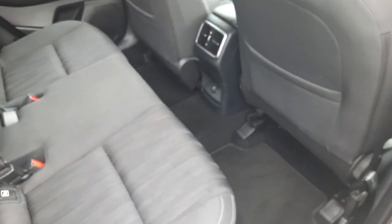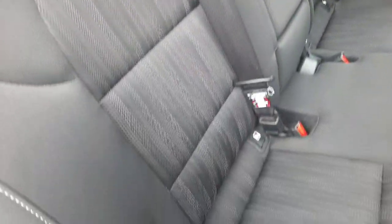Inside the rear of the car you've got plenty of legroom, a centre armrest with cup holders, ISOFIX child seating anchor points if needed, and plenty of headroom too.